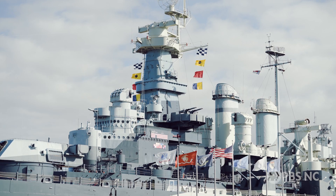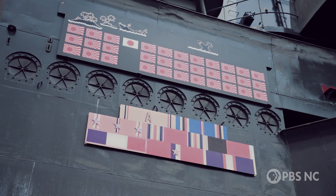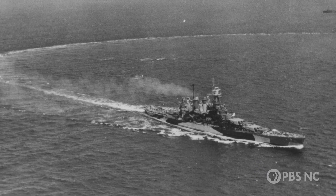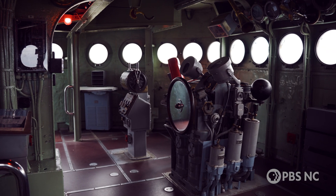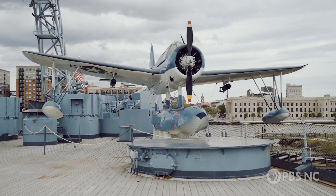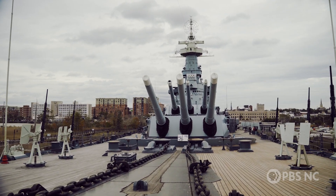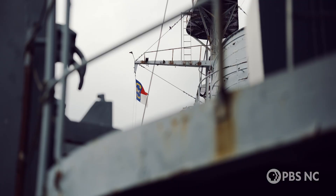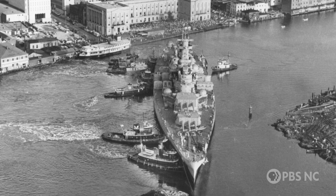Battleship North Carolina was the first major ship to enter Pearl Harbor after the bombing. It saw action in every major event in the Pacific Theater, from six months after the bombing of Pearl Harbor to the signing of the Treaty with Japan. In the late 1950s, the Navy started to decommission ships and contacted representatives in North Carolina, saying this was their opportunity.